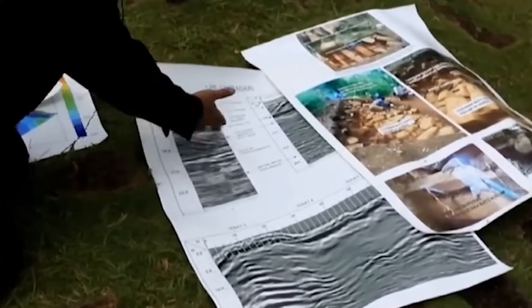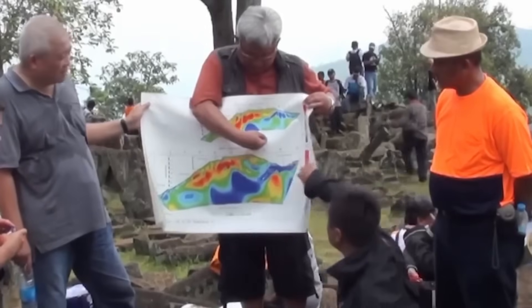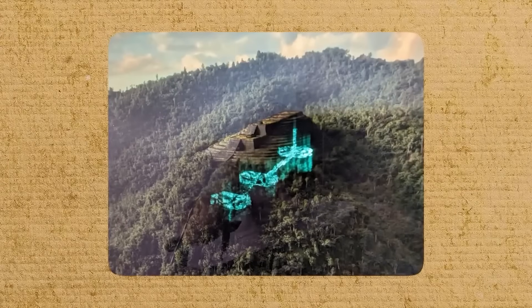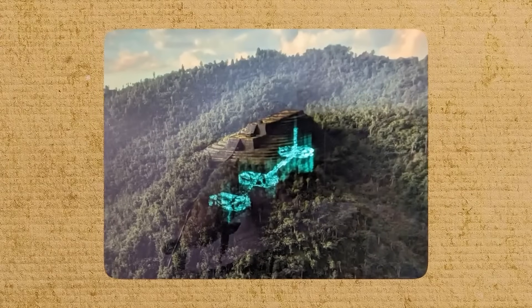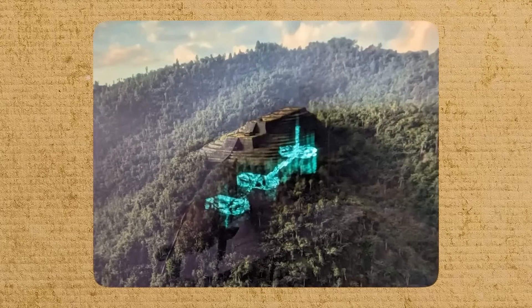It's a captivating story, but recent findings suggest an even more astonishing reality. A massive pyramid may lie hidden under this mountain, one that could be older than any structure ever known.